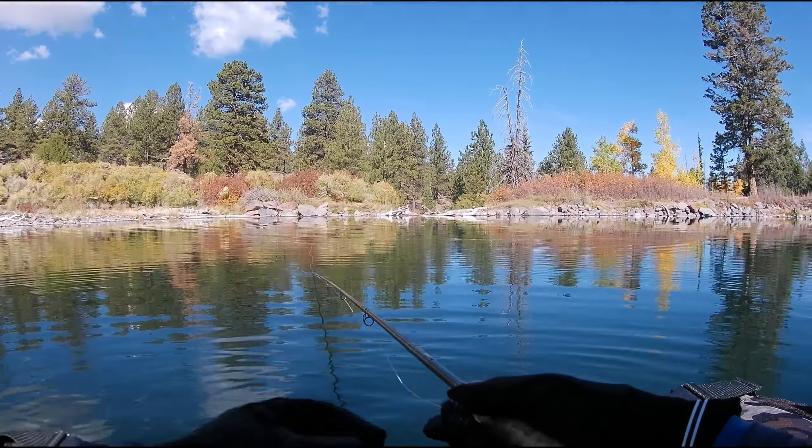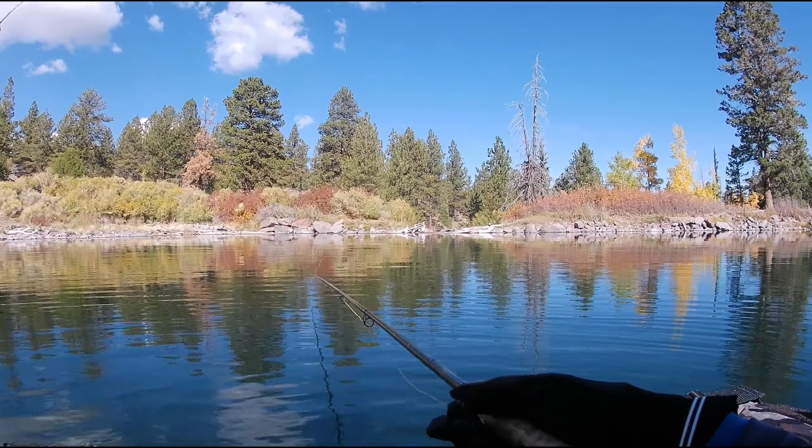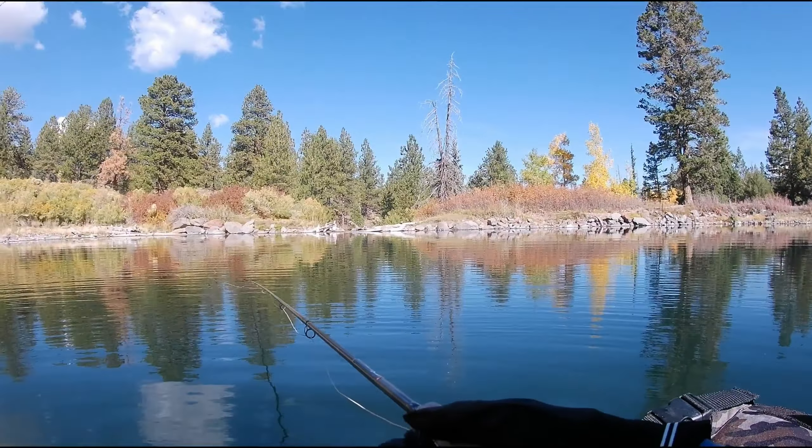My biggest tiger out of here. I had one on probably at least that big two trips ago that got off, but that's my biggest landed out of here.